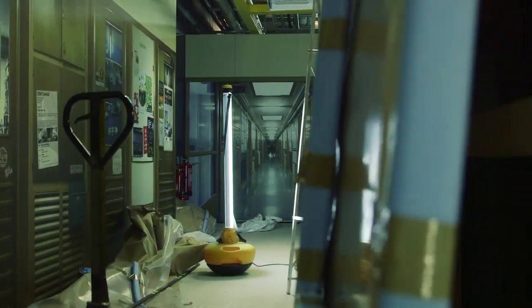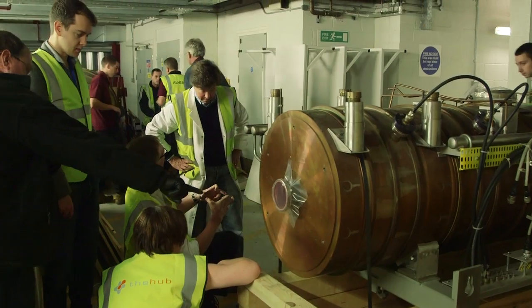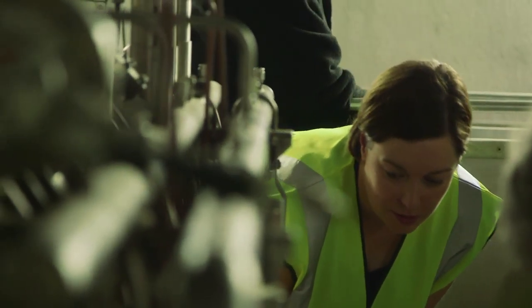The Collider Exhibition is a journey inside the greatest experiment on Earth, the Large Hadron Collider at CERN. And because not everyone can go to CERN, we thought that we would bring CERN to London.